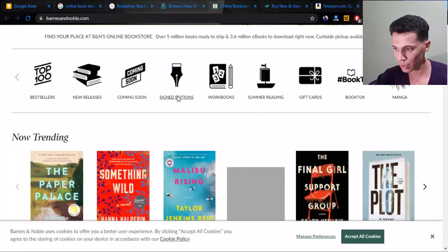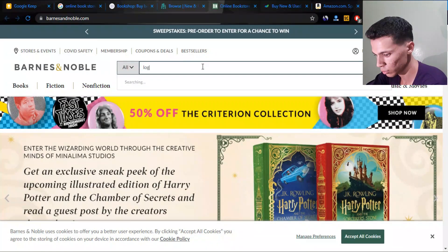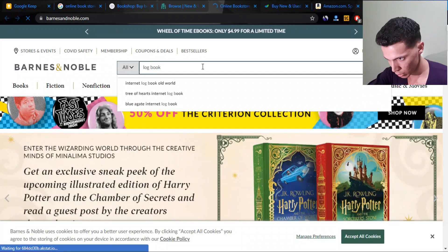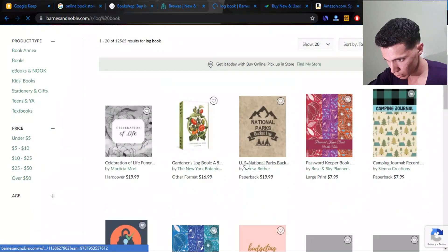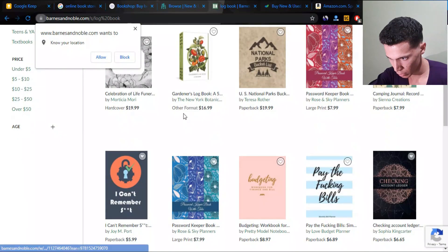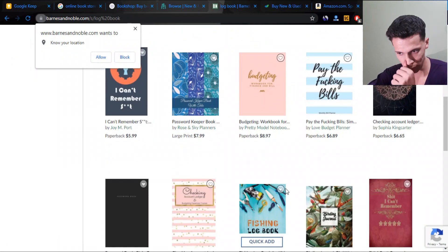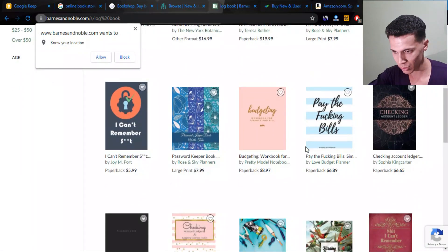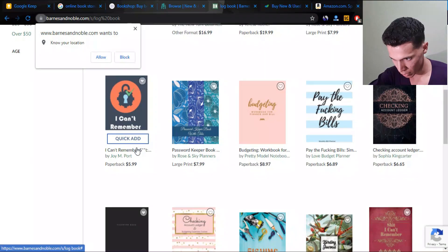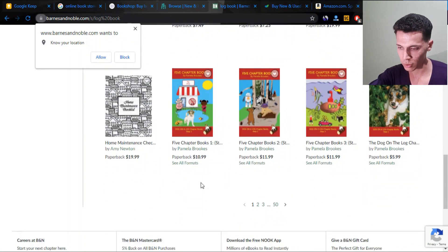Let's check out the third website. Same feel — we have a gardener log book, US national parks bucket list, a word keeper, a camping journal, a password keeper, and a budgeting workbook. The thing is you just type 'logbook' and they show you a huge variety of niches with barely any duplicates.